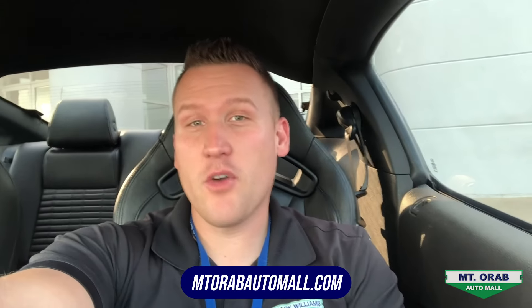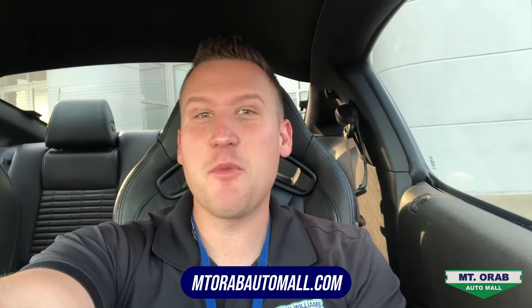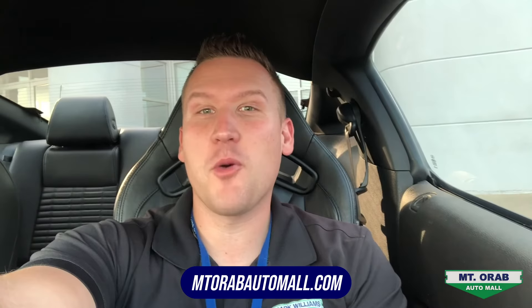Well there you have it guys, hope you enjoyed the video. If you'd like to learn more about this car or any of our others, feel free to give us a call anytime or visit us online at MtOribAutoMall.com.